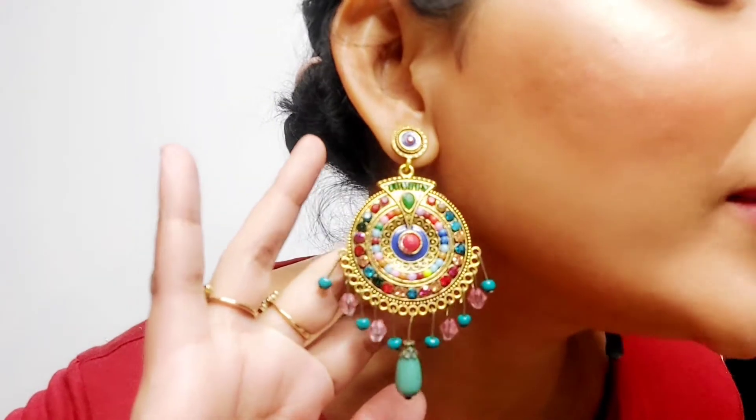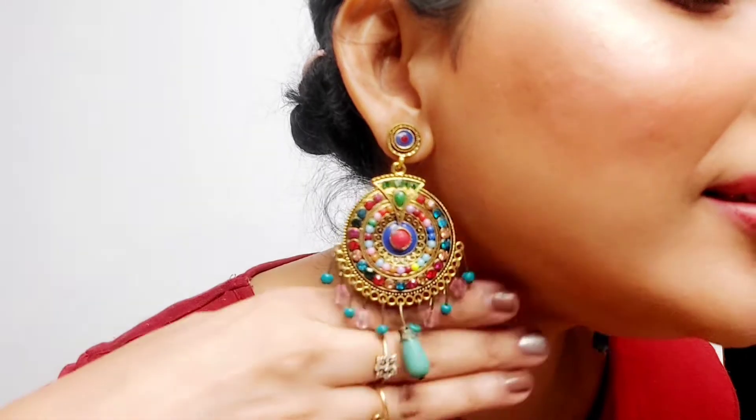Let me show you the box - itna bara box hai! All the jewelry that I purchased I'm going to show you guys. The first jewelry you can see right now is in my ears - let me come in front of you so you can see. Beautiful design, isn't it? It's very beautiful, very lightweight, and cute. It works with western outfits too - you can definitely buy it or gift it.